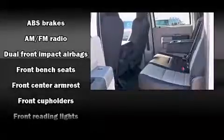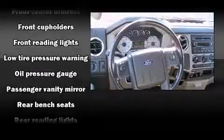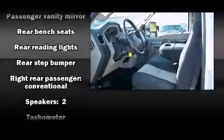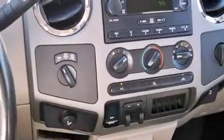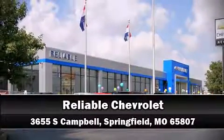Additional features include a tachometer, variably intermittent wipers, a trip computer, a rear step bumper, a trailer hitch, and more. A Carfax history report provides peace of mind by detailing information related to past owners and service records. Please don't hesitate to give us a call.